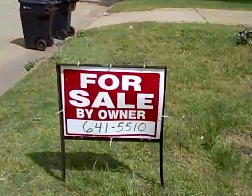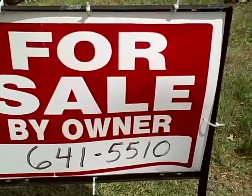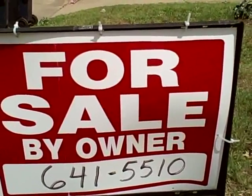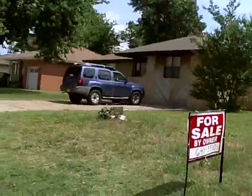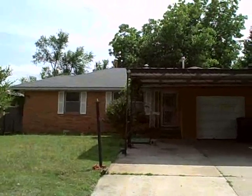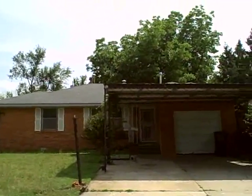For more information, call 405-641-5510. Front view of 3816 Northwest 51st Street, Oklahoma City, Oklahoma.